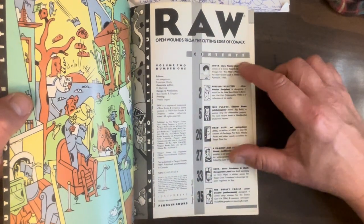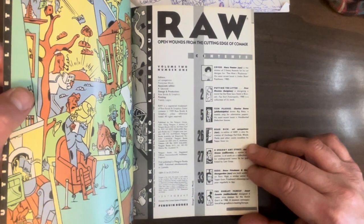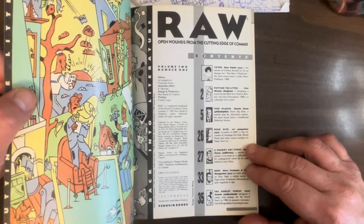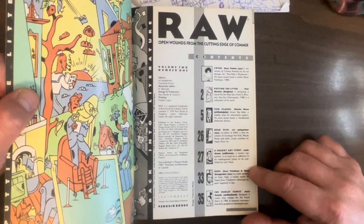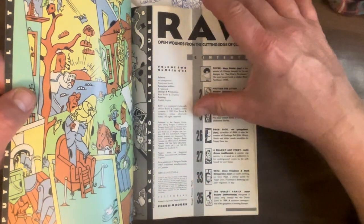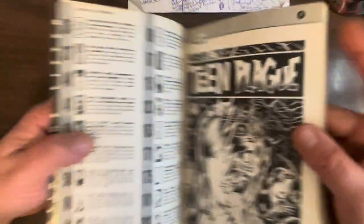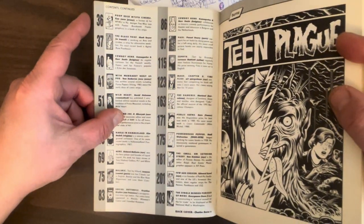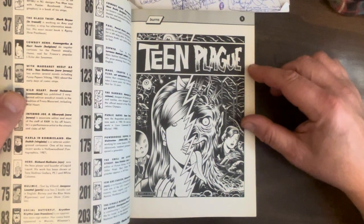It's a beautifully designed book. I just love the contents page. It's designed by Art Spiegelman and Françoise Mouly, who are the editors as well. Arsa Koryak is the associate editor. Let's see all the delights within. Man, what a way to start out — Charles Burns, 'Teen Plague.'